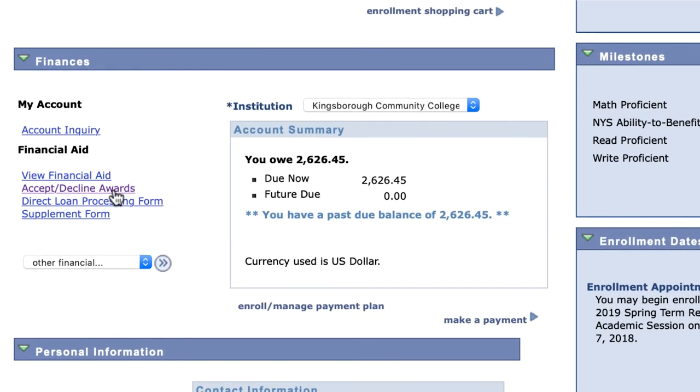Once all documents are submitted, your financial aid is processed and you will receive an award by your Kingsborough email. You can also view your award on CUNIFRS.